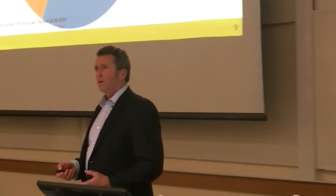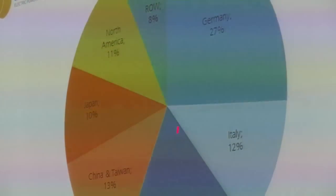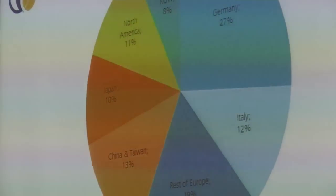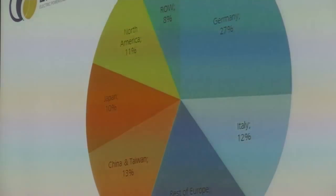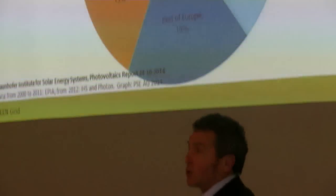Where is that photovoltaic capacity installed around the world? This pie chart shows Europe makes up over half of the photovoltaic capacity — Germany at 27% is the world leader, but Italy also deserves a mention as very high in PV capacity. China, Taiwan, and Japan together make up about 23% and that's growing quite rapidly. North America is 11%, then the rest of the world 8%, and Australia is actually a decent proportion of that. New Zealand is a tiny slice.